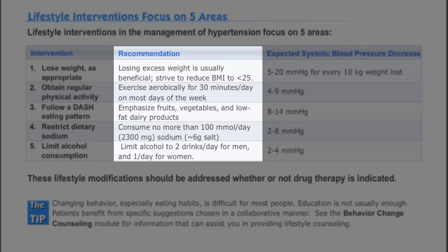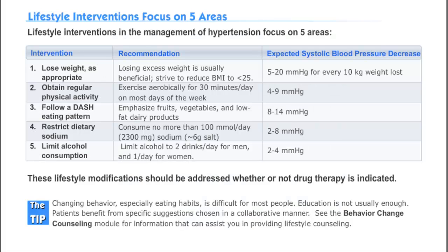Their diet should consist mainly of fruits, vegetables, and low-fat dairy. It's also important to emphasize that sodium should be no more than 2300 mg per day, and alcohol consumption should be minimal, if any. We'll cover the DASH diet in detail in this tutorial, but for more tips on counseling and the other four areas, view the whole 10-15 minute program on our website.